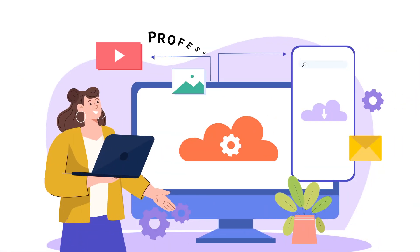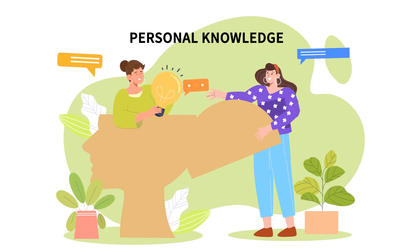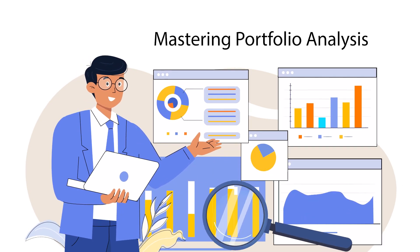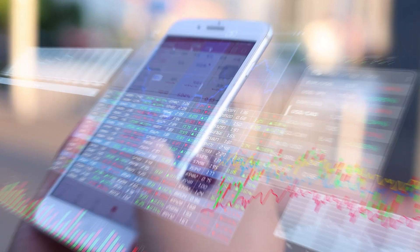In a world where new investment assets are available every day, understanding portfolio analysis is crucial. Whether you're looking to enhance your professional skill set or enrich your personal knowledge, Mastering Portfolio Analysis offers a comprehensive experience of how to analyze a portfolio and how portfolios are managed by big banks and investment funds. From what is a portfolio to alpha and beta and everything in between, this course covers the essential aspects of portfolio management.